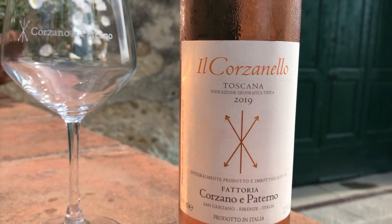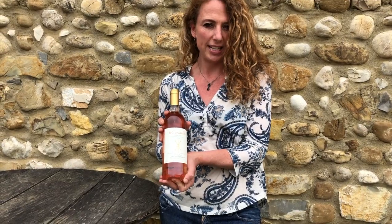My name is Arianna Gelbke and I am the winemaker at the Fattoria Corzane Paterno. Corzane Paterno is a farm that produces wine, cheese and olive oil between Florence and Siena in the Chianti area of Tuscany. The wine that I'm going to present to you today is our rosé wine and it's called Il Corzanello, from 2019.